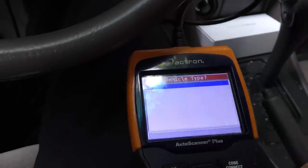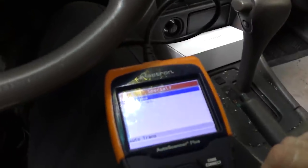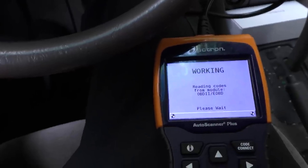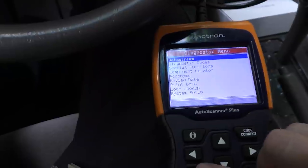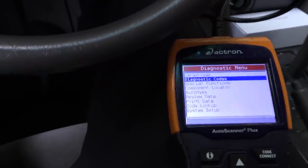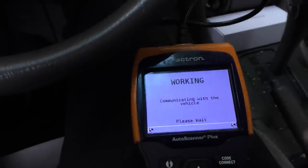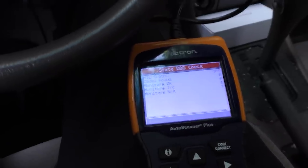Will it pass the state emissions test so he can get a sticker and put Texas plates on? We plug the scan tool in and it starts doing its thing. We have to put it in manually — it's a '97 car: Toyota Camry, four-cylinder 2.2-liter automatic transmission. While we're waiting I'll turn on the AC — it may be an old Toyota but it's blowing nice cold air still. No codes, so it'll probably pass. We go to OBD2 functions, state OBD check — MIL status is off, no codes, eight monitors okay, none incomplete. This thing's going to pass the test.